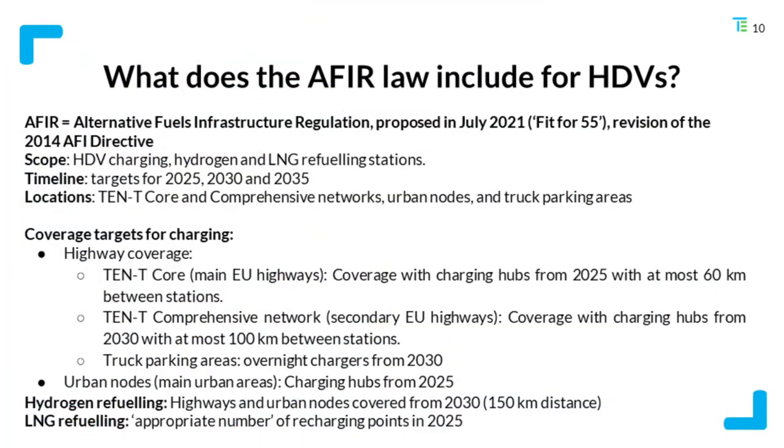The EU came forward in July 2021 with a proposal for a new law on charging infrastructure called the Alternative Fuels Infrastructure Regulation, or AFIR, covering both light-duty and heavy-duty vehicles. For heavy-duty vehicles, its scope covers electric truck charging, hydrogen refueling, and gas refueling (LNG). It sets targets for 2025, 2030, and 2035 for the TEN-T Core and Comprehensive Networks — the main and secondary EU highways — urban nodes, and truck parking areas.